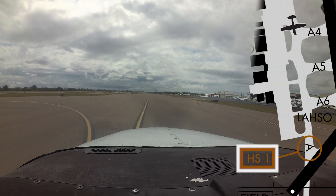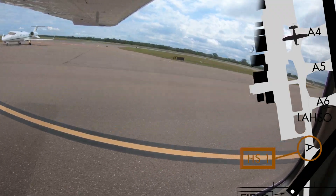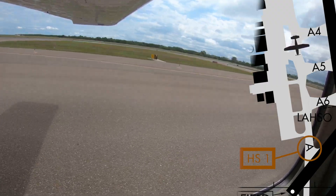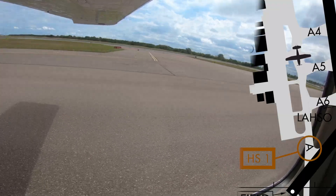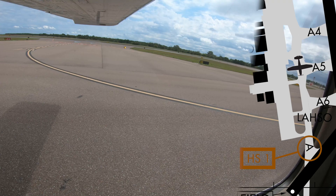Hotspot number 1 is located on taxiway alpha southbound at the hold short line for runway 4 and 22. Due to available runway length, intersection departures are the norm when departing on runway 36. Piston-powered aircraft will normally be assigned alpha 5 for departure.